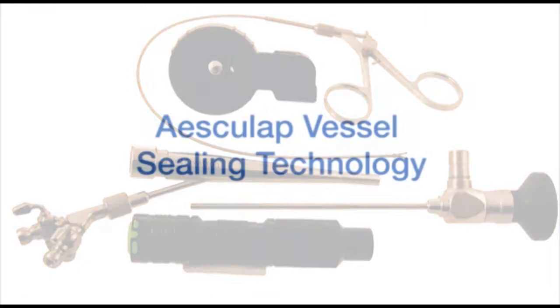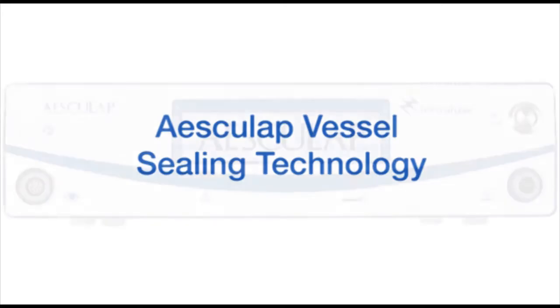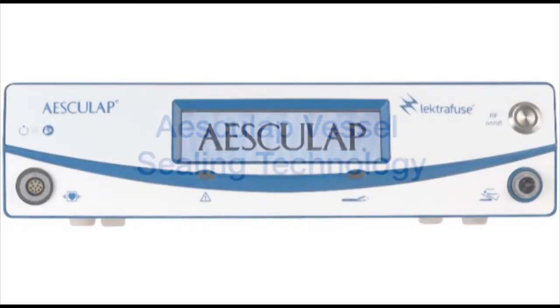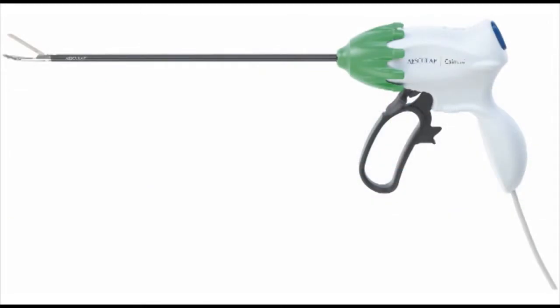The Aesculap Caiman is an easy-to-use vessel sealer that provides secure hemostasis for vessels up to 7 mm in diameter during open and laparoscopic procedures. Using the Caiman decreases anesthesia time, blood loss, and tissue trauma during many common procedures.